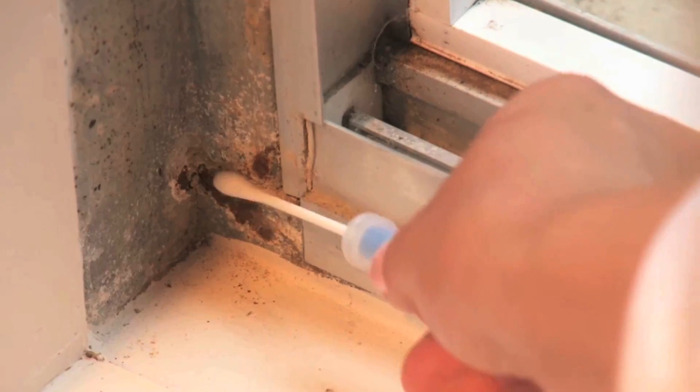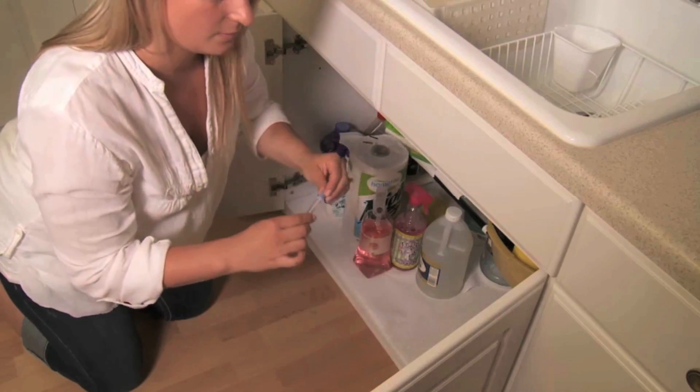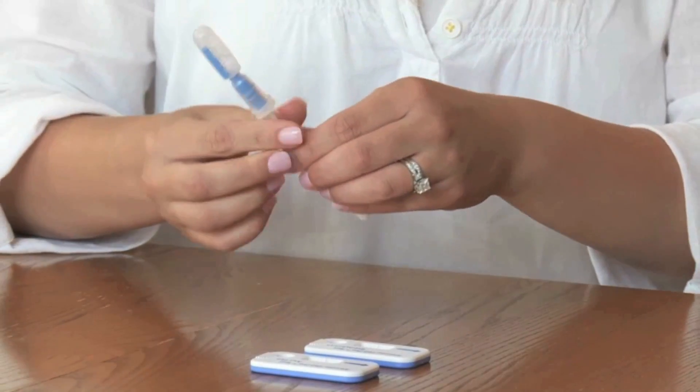This test delivers a fast and accurate result in just three steps with no extra fees required. Just swab the area, then bend the bulb to wet it and add the sample to your test.